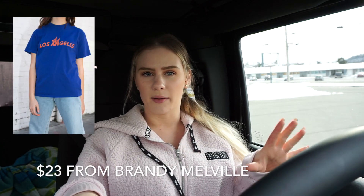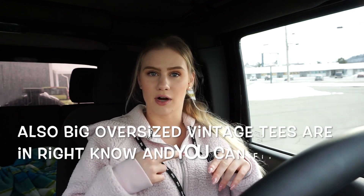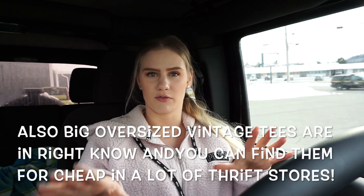The first tip I have is: look in the men's section. You can actually find a lot of stuff there. I personally like to go there for oversized t-shirts — I really like to wear oversized t-shirts to bed, and also I like to crop them and make them into cute little oversized crop tops.